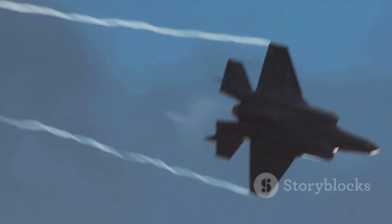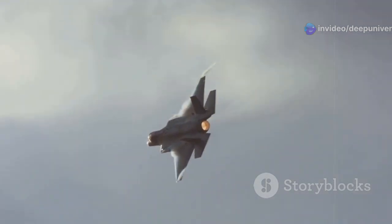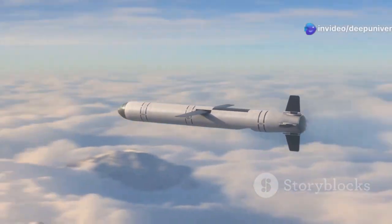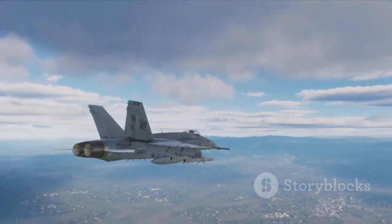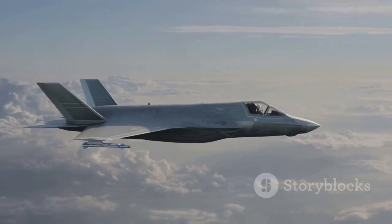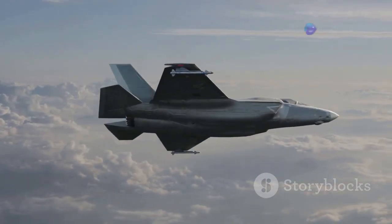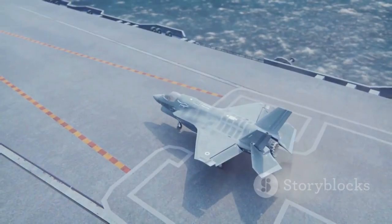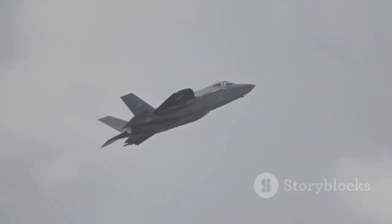For air-to-air combat, the F-35 can be armed with AIM-120 AMRAAM missiles — radar-guided missiles designed to track and destroy enemy aircraft with high precision from long distances, giving the F-35 a significant advantage in aerial battles. It can also carry AIM-9X Sidewinder missiles for close-range engagements. These heat-seeking missiles are incredibly agile and deadly in a dogfight, locking onto the heat signatures of enemy aircraft with a high probability of a successful hit. When it comes to engaging ground targets, the F-35 can carry laser-guided bombs, GPS-guided bombs, and small diameter bombs, each offering unique advantages from precision targeting to minimizing collateral damage.